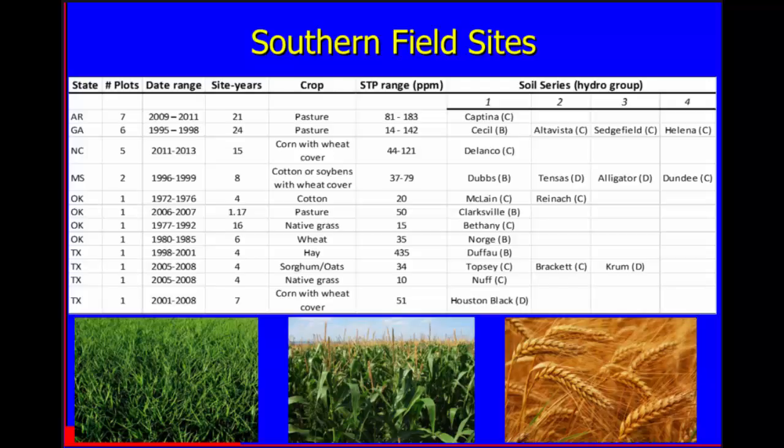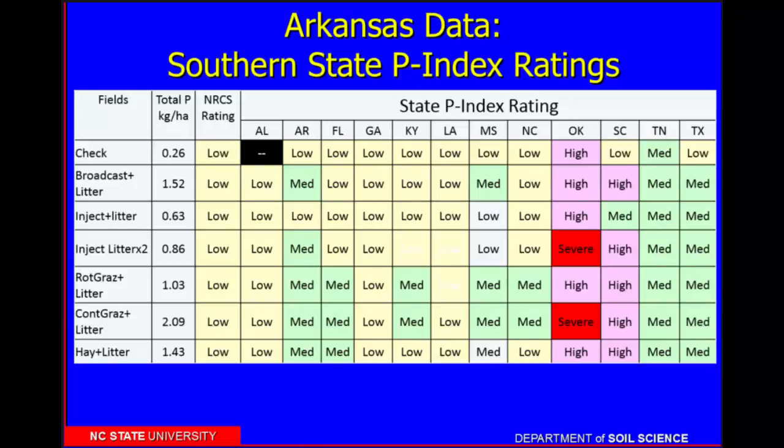We took the land use data from different sites and ran them through each of our phosphorus indices. These are data from Arkansas where researchers looked at different ways of applying litter: broadcasting, injecting it, a rotational grazing system, a continuous grazing system, and hay. They measured the total phosphorus runoff, translated to kilos per hectare per year. The range was from about 2 to a low of about 0.25 kilos per hectare per year. The question is: what does that phosphorus loss mean relative to water quality?